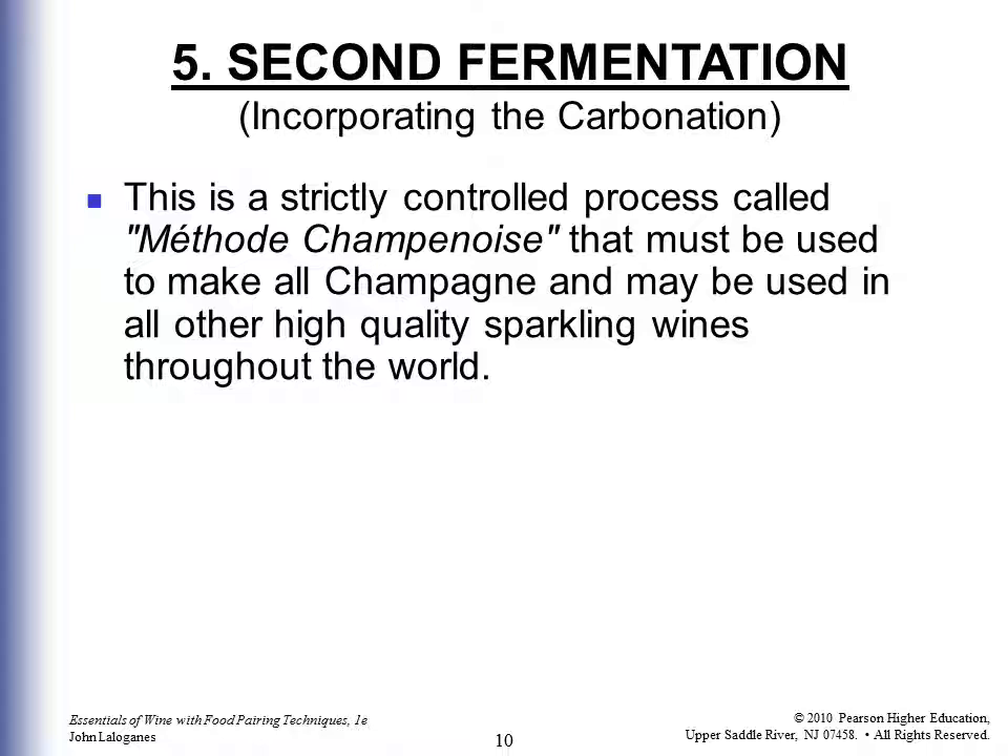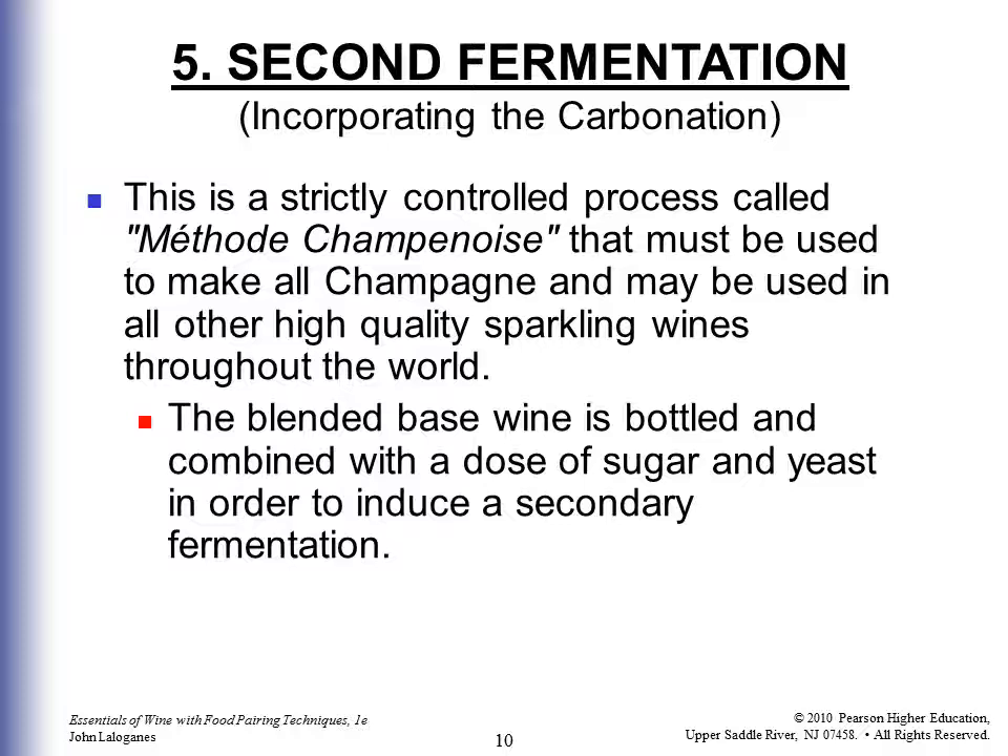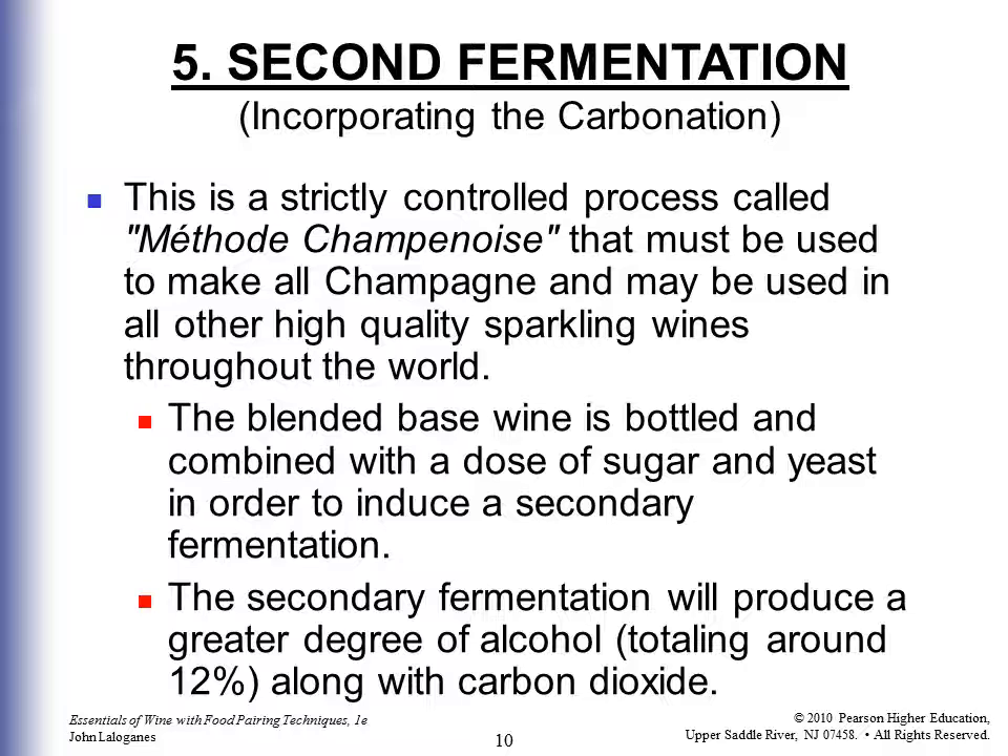The second fermentation incorporates the carbonation or bubbles through a strictly controlled process called Méthode Champenoise, which must be used to make all Champagne and may also be used in other high-quality sparkling wines throughout the world. The blended base wine is bottled and combined with a dose of sugar and yeast to induce a secondary fermentation, which produces a greater degree of alcohol totaling about 12%, along with the carbon dioxide bubbles.